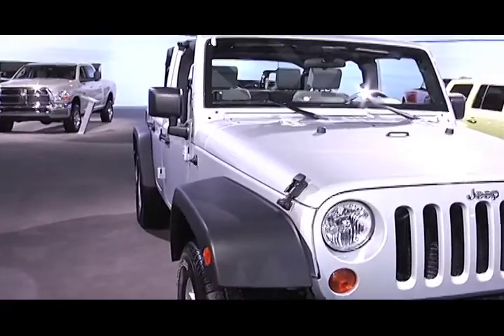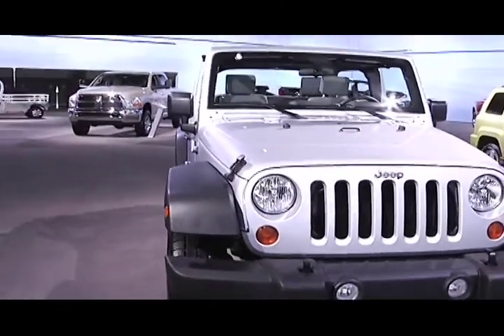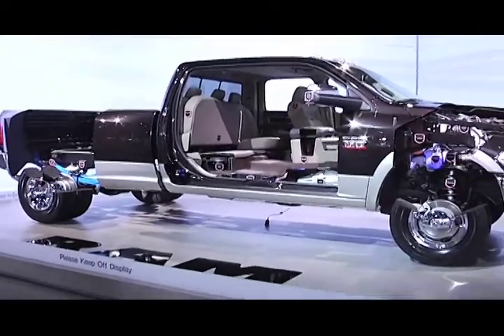This is the Jeep 2010 Wrangler Unlimited Sport 4x2 at a very reasonable price of about $26,000. It'll get you 15 miles in the city and 20 on the highway, and this car will get you off-road too. We told you we would take you inside at the LA Auto Show, and we have certainly done this with this Dodge Ram.